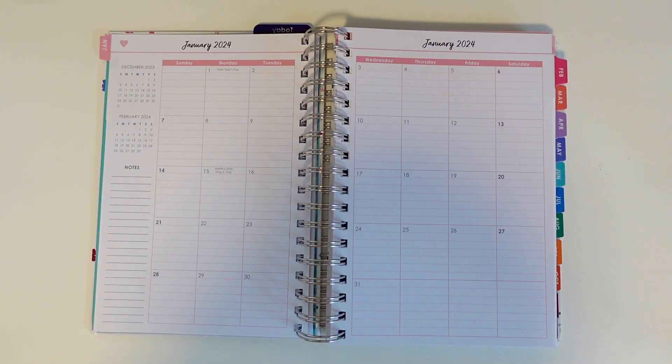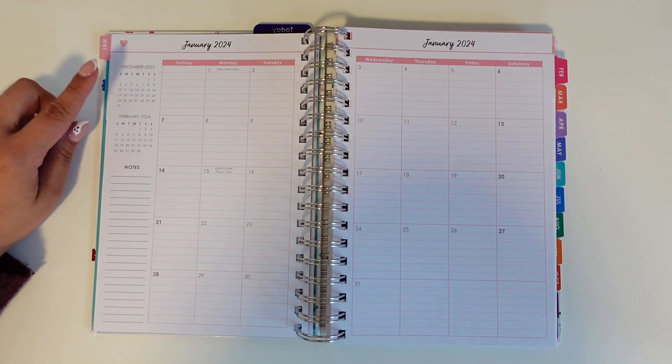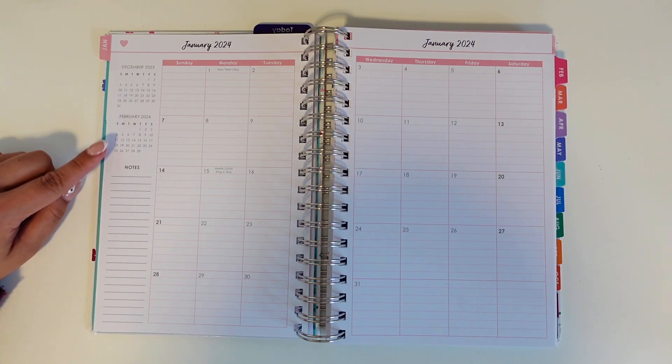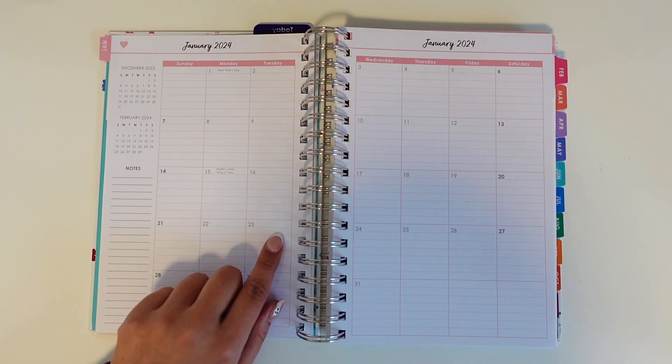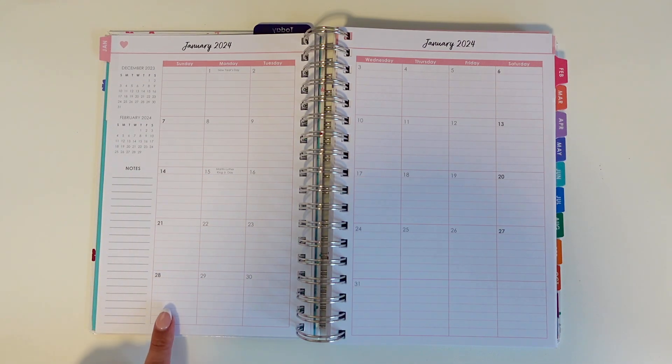The monthly view has two great features that make it very functional in my opinion. First is the two monthly views for the preceding and upcoming months, which is a great reference. Second are the lined pages in this view — I personally love the guidance that lined monthly boxes provide.